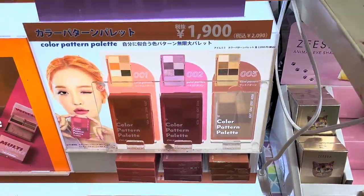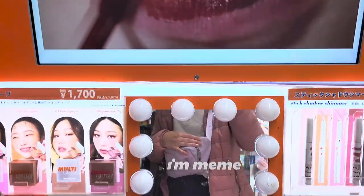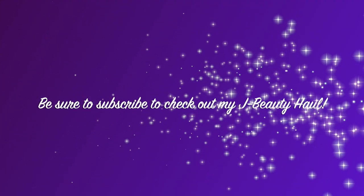And this is the I'm Meme brand that we're pretty much familiar with in the States. Alright, that is my video — I hope you guys enjoyed shopping with me! If you're interested in seeing what I purchased, make sure you subscribe and watch out for future videos where I'll go over everything I bought and my thoughts on them. Thanks for watching, bye!